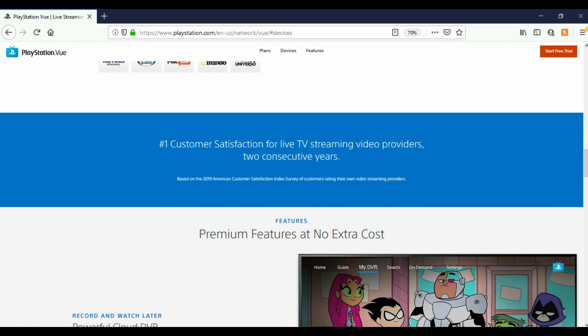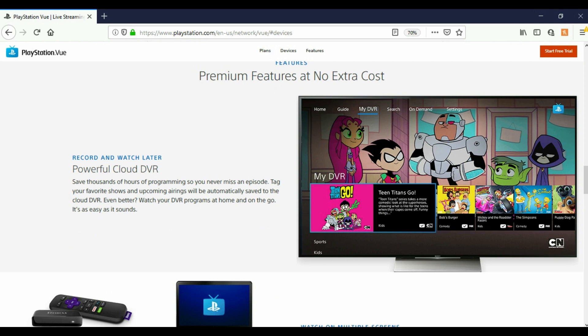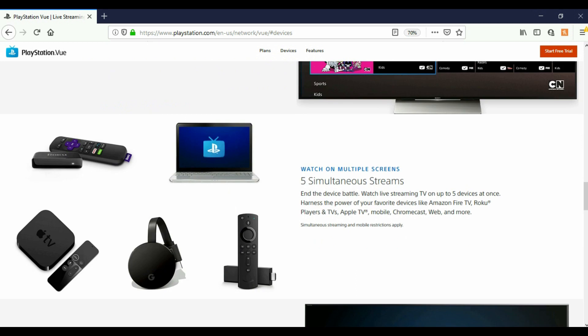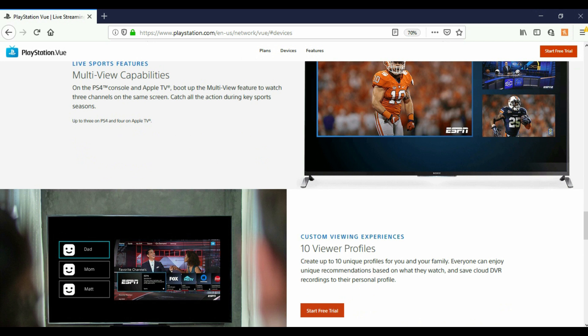Premium features at no cost include powerful cloud DVR — save thousands of hours of programming so you never miss an episode. Tag your favorite shows and upcoming airings will be automatically saved to the cloud DVR. You can watch DVR programs at home or on the go. Five simultaneous streams let you watch live streaming TV on up to five devices at once. Multi-view is available on PS4 and Apple TV — watch three channels on the same screen, great for sports seasons.